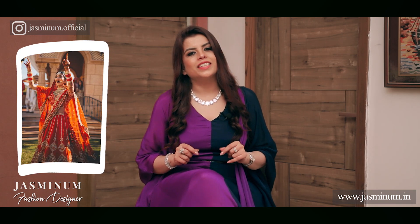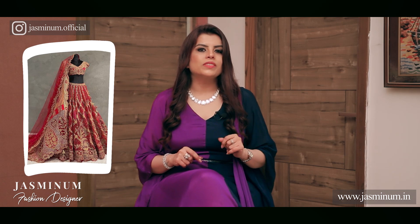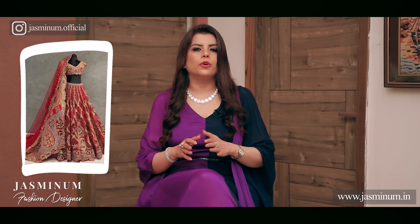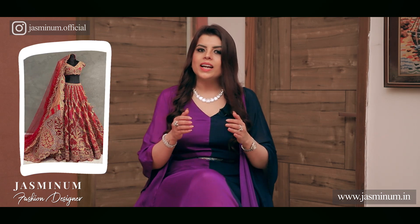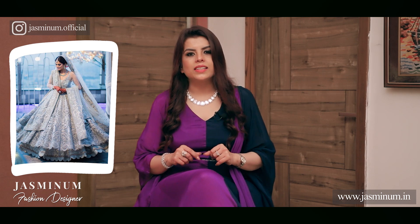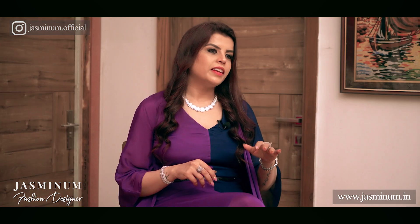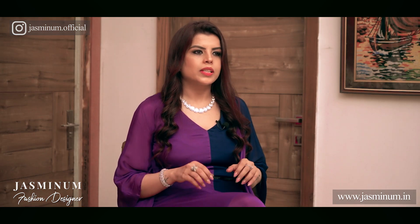Prefer to keep the other detailings also sleek. Even the waistband of your lehenga should not be broad. Huge motifs and broad borders would dominate your overall personality and make you look shorter, so try to avoid them completely. Layering in gowns and lehengas is really in trend these days, but we are going to totally avoid this style. Layers mean horizontal divisions and we do not want that at all.